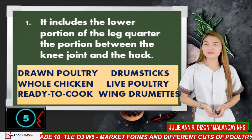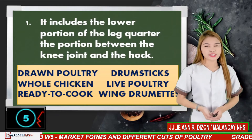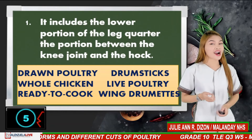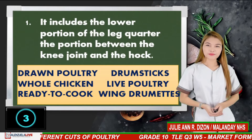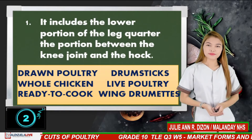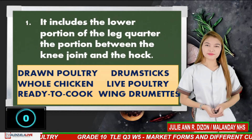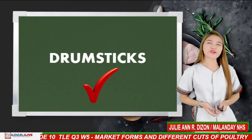Number 1. It includes the lower portion of the leg quarter — the portion between the knee joint and the hock. If your answer is drumsticks, you are correct.